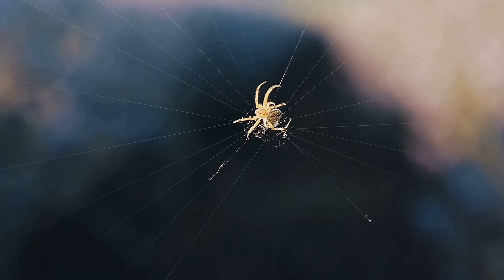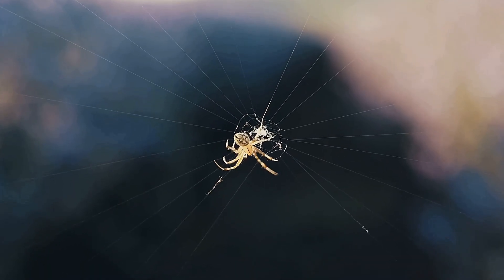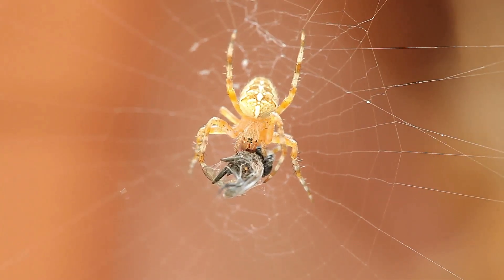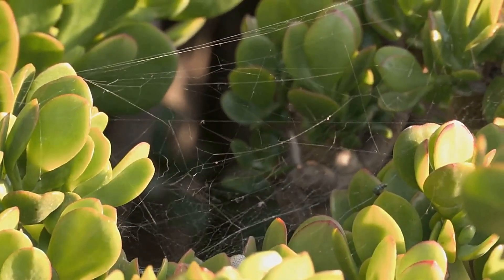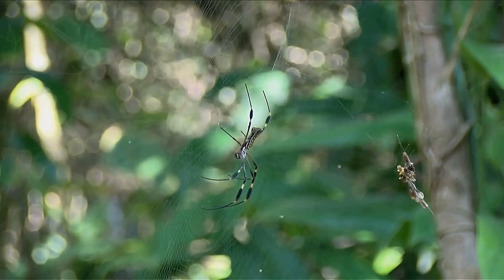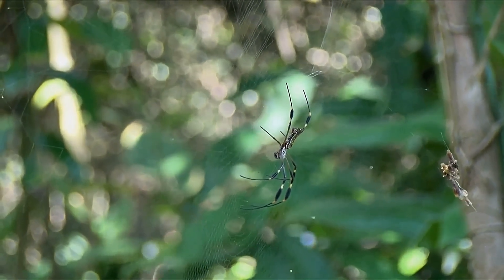It weaves those materials into a spider-shaped sculpture using its silk. The result is a decoy that's not just a pile of junk, but a lifelike replica with legs, a head, and an abdomen. But here's where it gets creepy: the decoy spider doesn't just build its fake — it brings it to life. By shaking its web, it makes the decoy twitch as if it's a living spider. This puppetry is what sets it apart, a behavior so advanced it's unlike anything seen in other Cyclosa species.